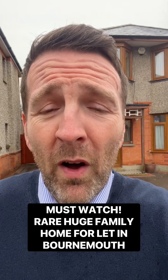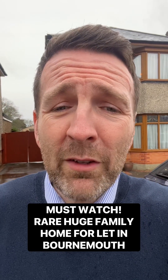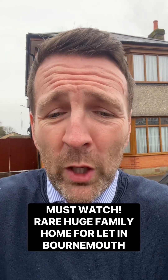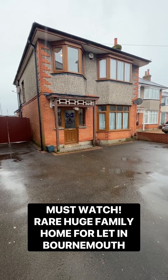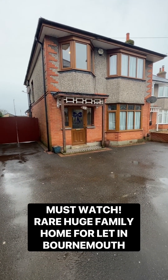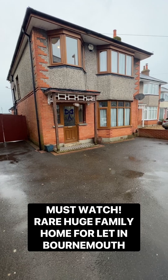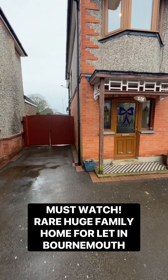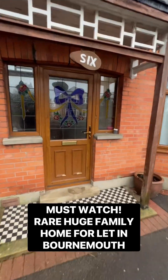Anyone looking for a house to rent in Bournemouth, I'm in BH9 on Victoria Avenue, about to launch this property. This is an incredible family home. This type of house is a really rare find in today's market in Bournemouth if you're looking for a rental. You've got off-road parking for around four cars at the front, and a double gate at the side where you can get a vehicle around the rear as well.